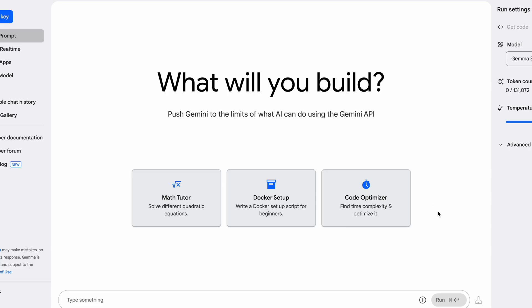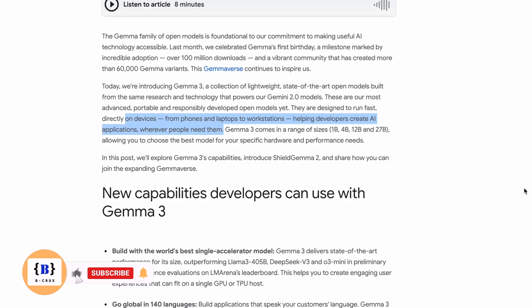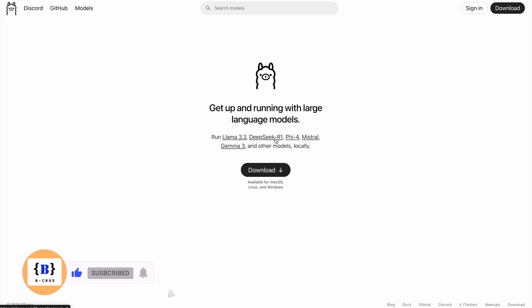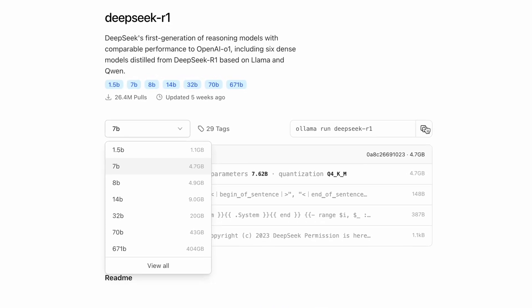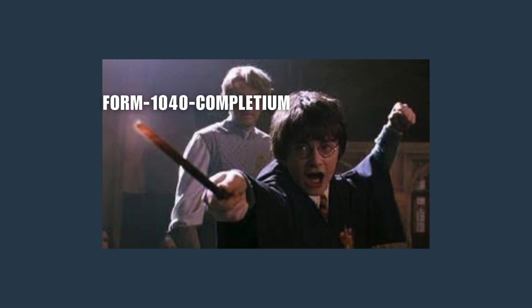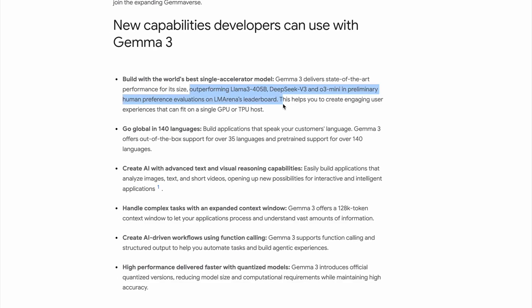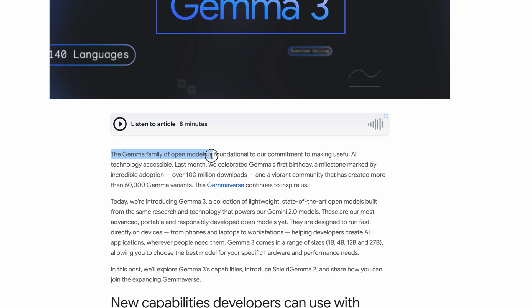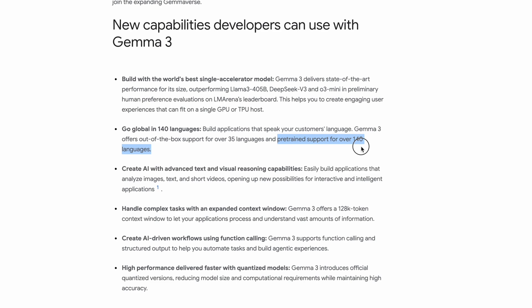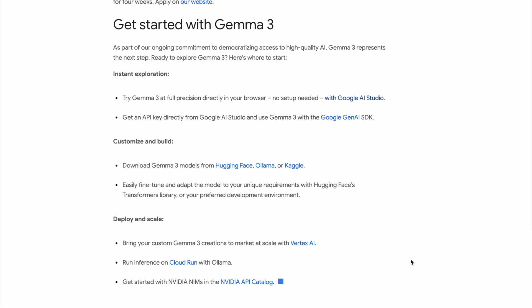What's cool about Gemma 3 is that it runs right on your devices — phone, laptop, whatever — with no need to phone home to some massive data center. Just pick the parameter size that works for your project. This actually reminds me a lot of what DeepSeek has been doing lately. That said, this is definitely not for everyone. If you were hoping to just download an app and have an AI agent doing your taxes, Gemma 3 isn't it — you need to be comfortable with code. But for developers, this is like being handed the keys to the kingdom: complete control, no usage fees, and models that can handle 140-plus languages while analyzing both text and images. Pretty sweet deal if you've got the skills to use it.